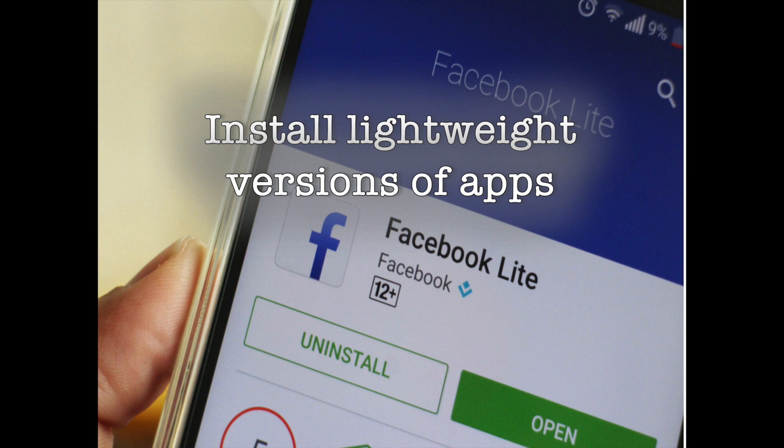You'll still be able to scroll through your news feed, post status updates, comment on your friends' posts, find local events, and more. If you're an avid Facebook user and are tired of the full-fledged app bringing your phone to a crawl, you should definitely give Facebook Lite a go. Facebook also has a lightweight version of Messenger called Messenger Lite.